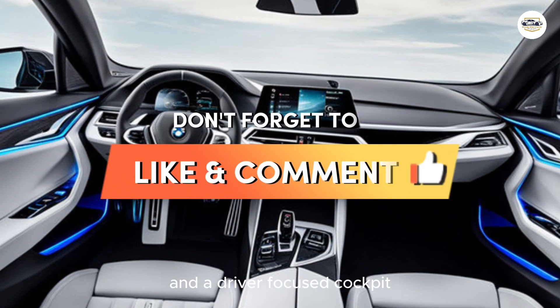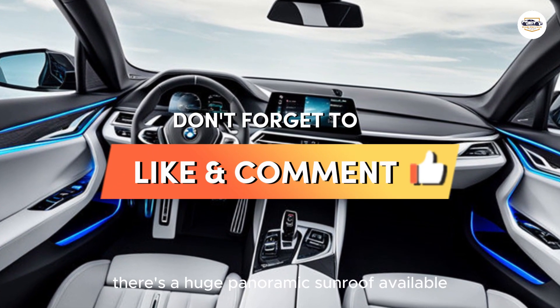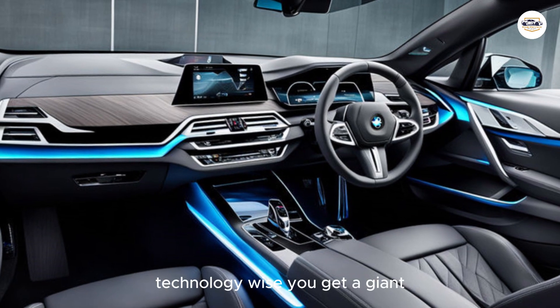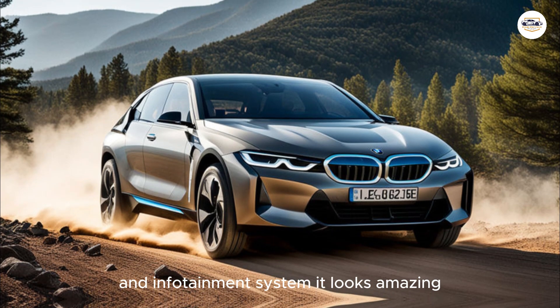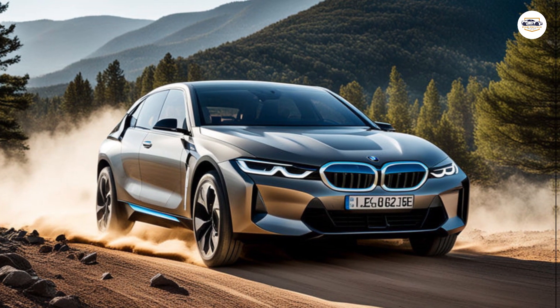Stepping inside, the i5 is pure luxury — high quality materials, a spacious cabin with ample legroom and headroom, and a driver-focused cockpit with all the controls within easy reach. There's a huge panoramic sunroof available that floods the interior with light, making it feel even airier. Technology-wise, you get a giant curved display that combines the instrument cluster and infotainment system. It looks amazing, but it can be a bit overwhelming at first.